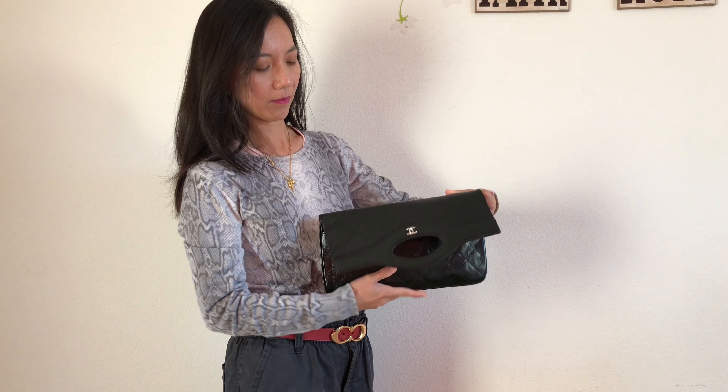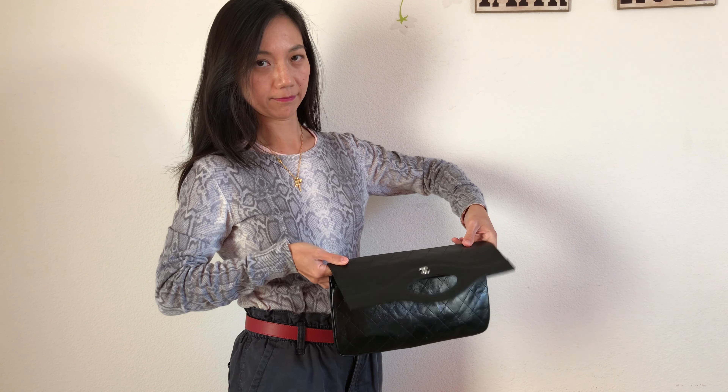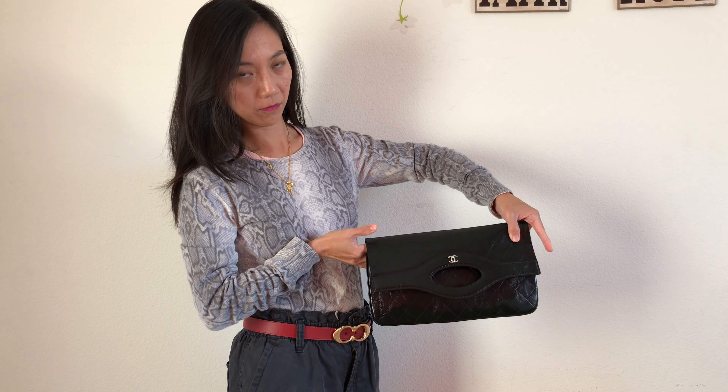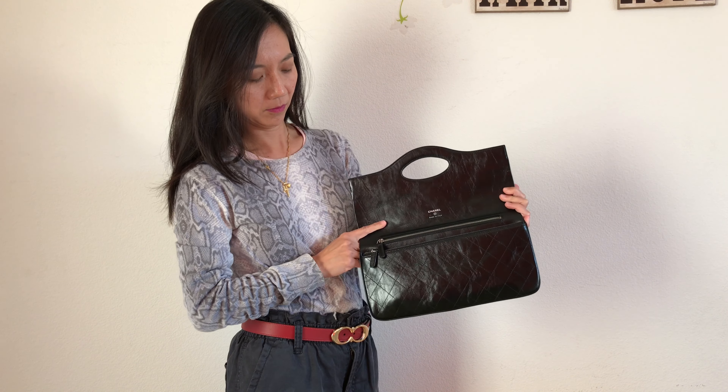I also thought adding a chain strap might be possible because of this front flap, but the magnetic closure isn't strong enough to keep it shut if I added a strap. I also don't want to damage or scratch the leather because it feels a bit delicate.